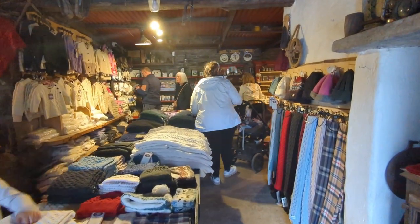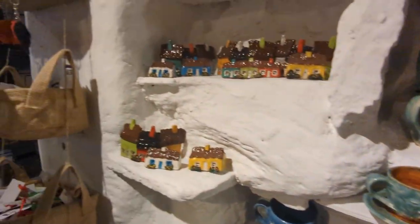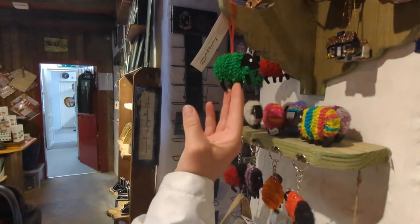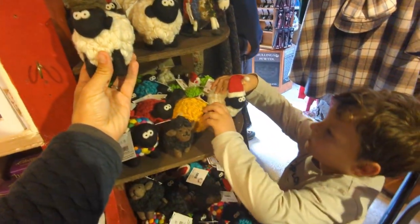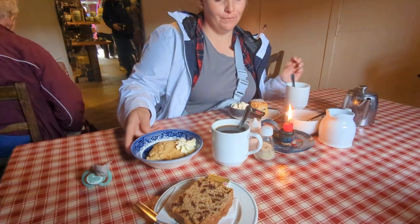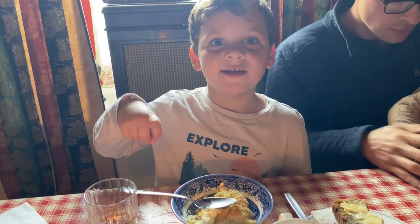After exploring the farm, we head into the gift shop to see the wool products and other locally made items. Then after our walk, we came into the tea room. We got a Guinness cake, an apple crumble, and a scone. I got tea and Lucas got coffee. The apple crumble is so good.